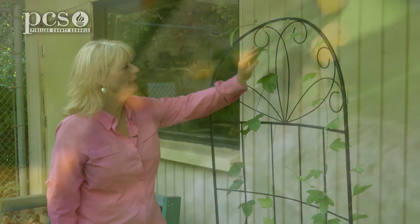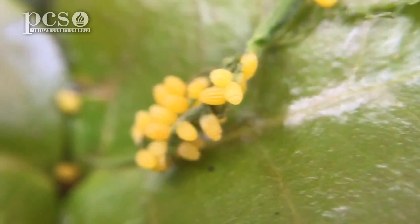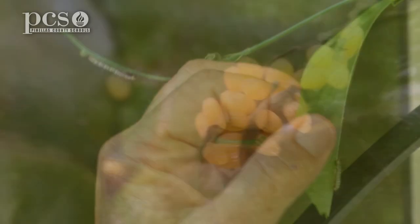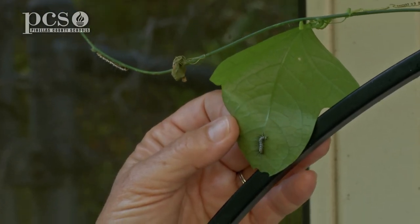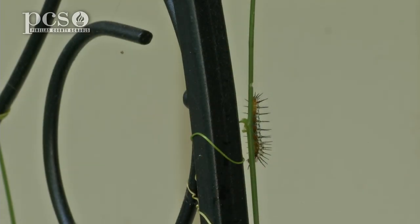The adult butterfly would lay some small little yellow eggs on the back of the leaves and then the caterpillar will emerge from those. I can see a couple different sized caterpillars on the passion vine — this one's a little smaller than this one, and there's one over here as well. There will be five instars before it becomes the adult butterfly.